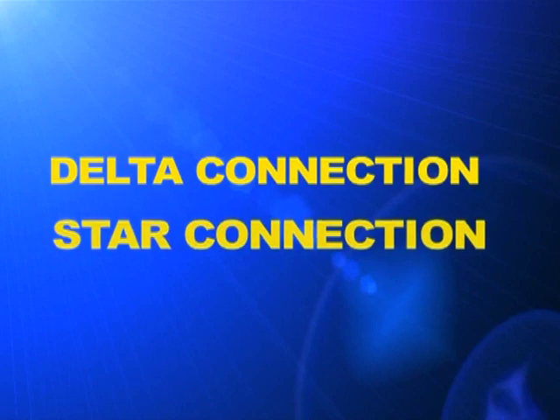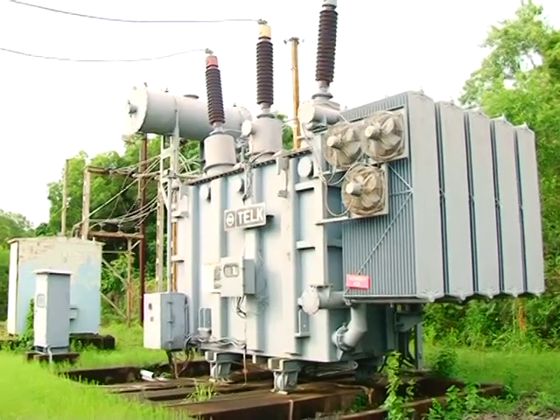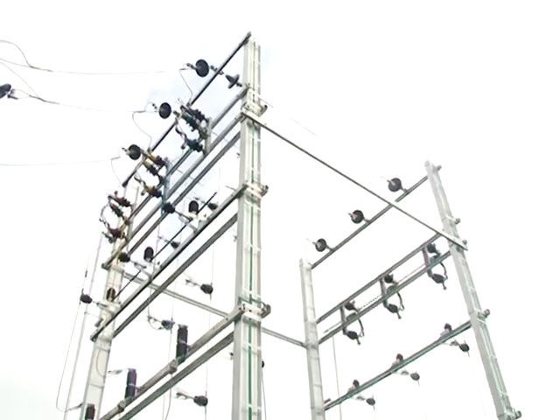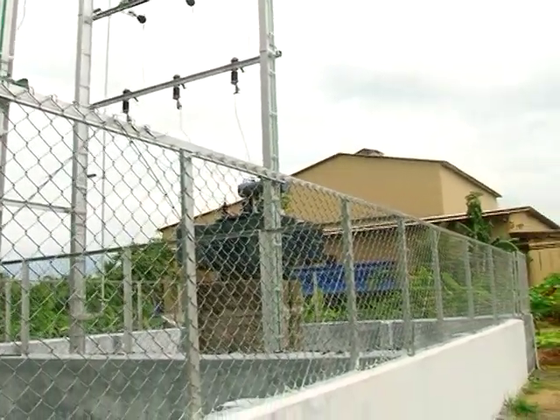For this we should know what delta connection and star connection are. In all the stages of distribution of electricity from the production center, the windings in all the transformers are in delta connection. Here you can see the sample of connection of coils in a delta connection. When connections are made like this, there are three phase lines and there is no neutral line. In transformers used for power supply to factories and many industries, there is a delta winding in both primary and secondary of transformers.